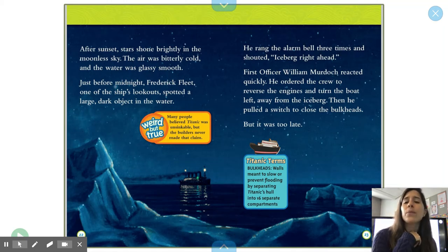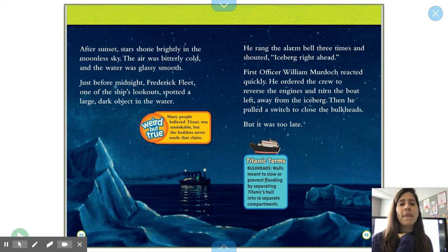Just before midnight, Frederick Fleet, one of the ship's lookouts, spotted a large dark object in the water. He rang the alarm bell three times and shouted, 'Iceberg! Right ahead!' First Officer William Murdoch reacted quickly. He ordered the crew to reverse the engines and turn the boat left, away from the iceberg. Then he pulled the switch to close the bulkheads. But it was too late.